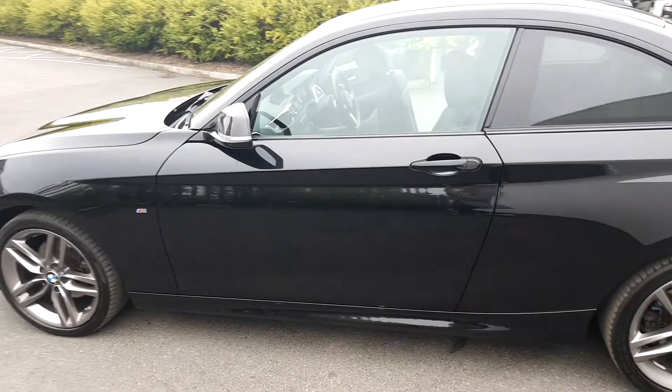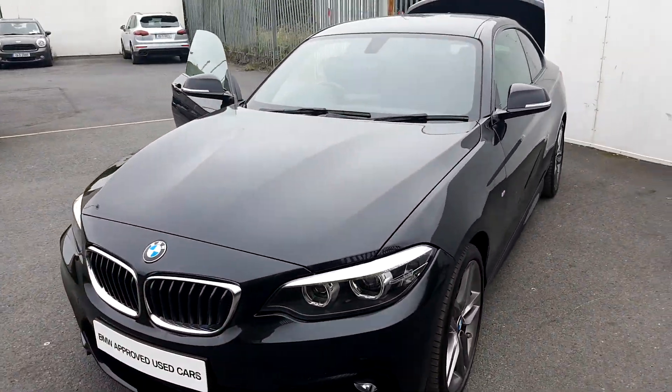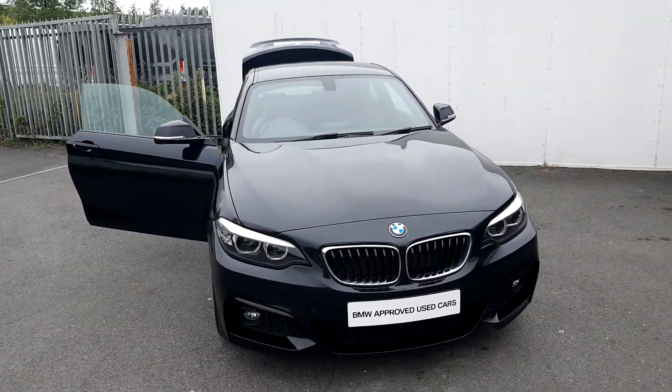If you have any questions regarding this car, please give us a call on 864 77 77 — that's 864 77 77 — or contact us at joeduffy.ie. Thank you.